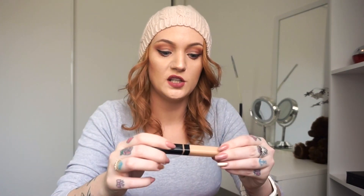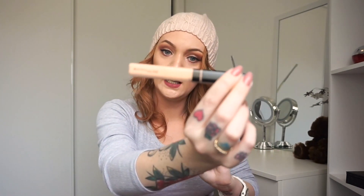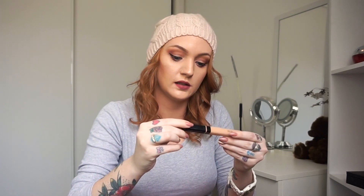Concealer special mention — the Maybelline Fit Me Concealer. I have it in shade 10 light and also 15 fair, but the 10 light is a lot better. I couldn't find this at first. This is a brand new one because I just ran out of my old one. It's amazing.